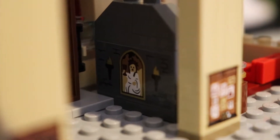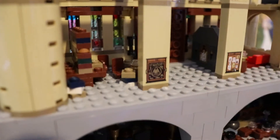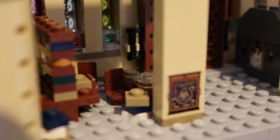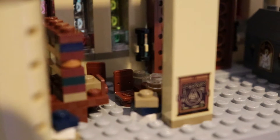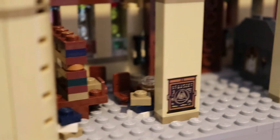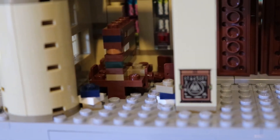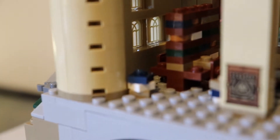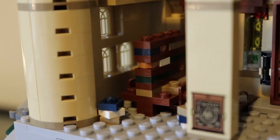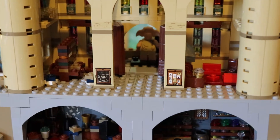Here we have the Fat Lady on the front door. And on this side of the castle you can see the library. The library is of course Hermione's main place, and it doesn't feature a whole lot in the films, just a little bit. My favourite part is from the second film, where she first figures out about Polyjuice potion. And I like that you can actually see through the windows — they let the light in.